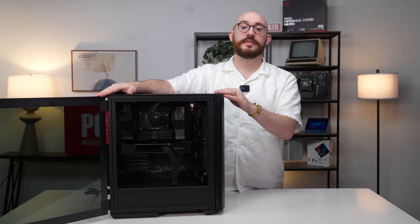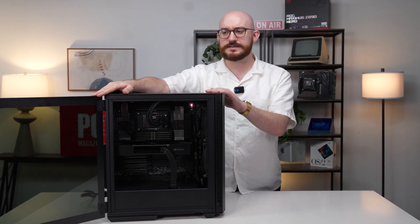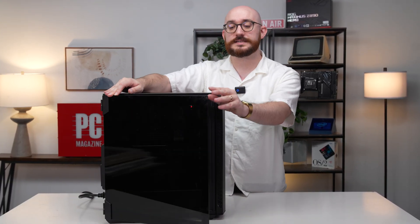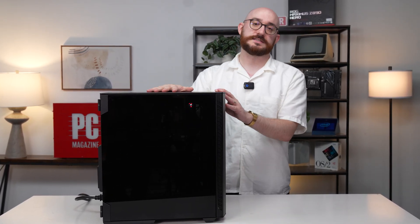Those are the core things you need to know about the Falcon Northwest Talon 2025 edition. Thank you so much for watching. We're going to get right to benchmarking this and put the full review up on PCMag.com. In the meanwhile, let us know what you think about the design and how you think the system is going to perform.